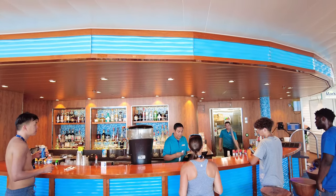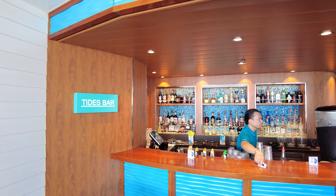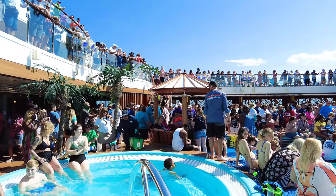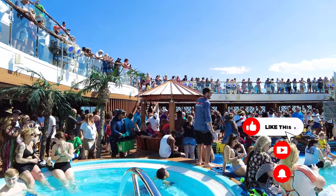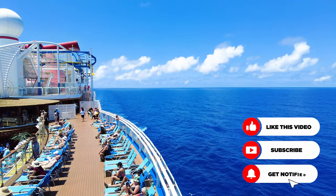A Carnival drink package allows you to indulge in a fixed number of alcoholic beverages per day of your cruise for a set price, so you don't have to worry about purchasing drinks a la carte. They're one of the most popular cruise add-ons for a reason. Of course, if you're not a big drinker, you may not get your money's worth when purchasing a drink package.